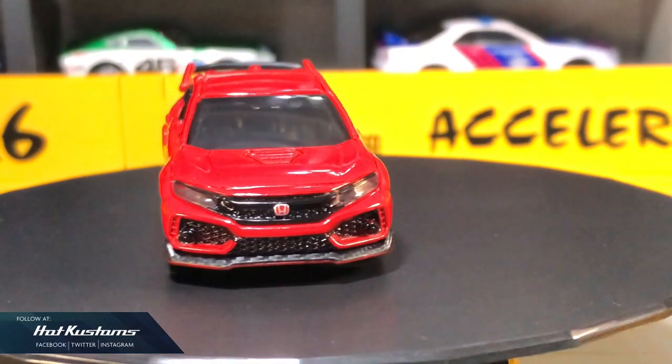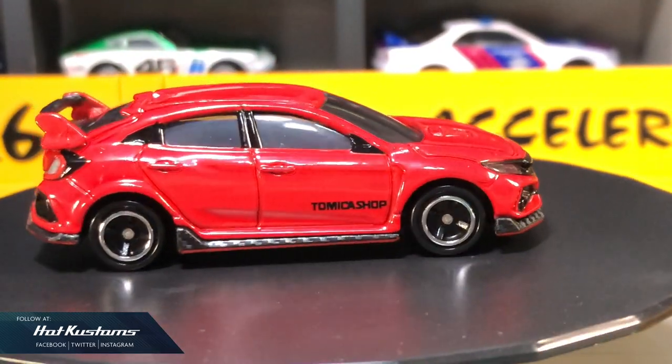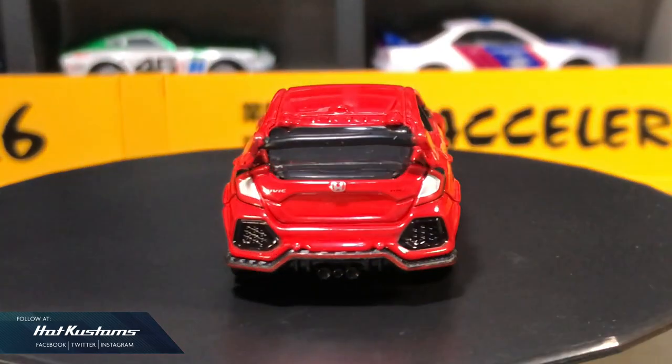More Tomica unboxing coming — remember to like, share, and subscribe to this channel. Thanks everyone, bye!